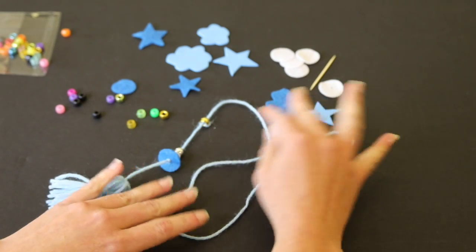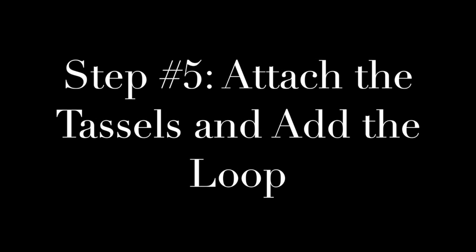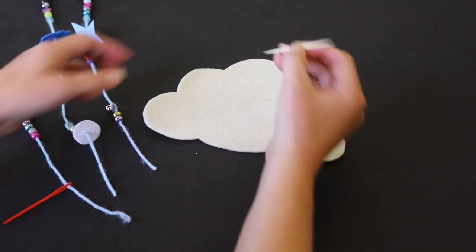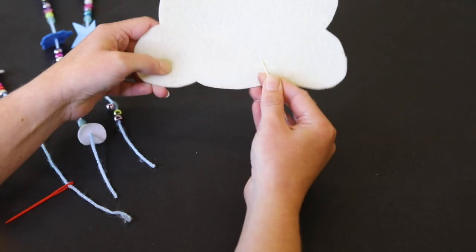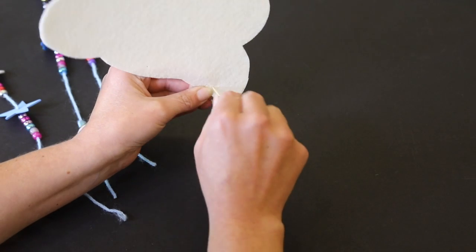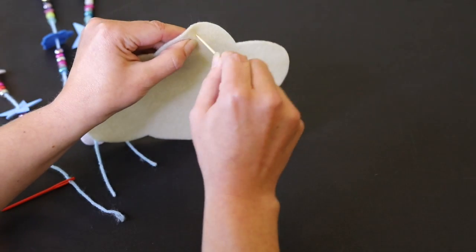Once you have your whole tassel done with beads and shapes, complete this same step on the other two tassels. Once we have our three tassels all beaded with shapes added, we're going to attach them to the cloud. We'll use our toothpick again and punch holes wherever we would like to attach those tassels. This is a little trickier than with the softer felt, so give it a nice wiggle to make sure you're making a big enough hole. You're also going to want to punch a hole in the top of your cloud so that we can add a loop to hang it with.